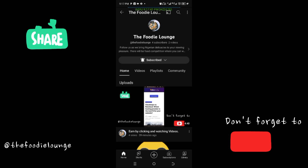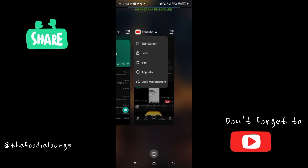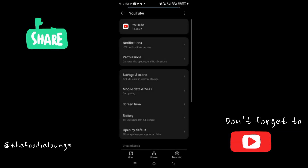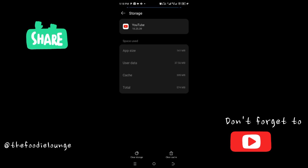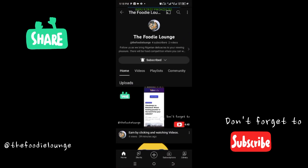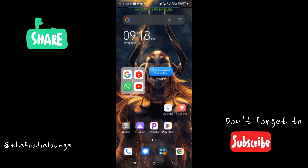Click on your app information. When you go to app information, click on storage, then click on clear storage. After clearing storage, go back to YouTube and it should work.